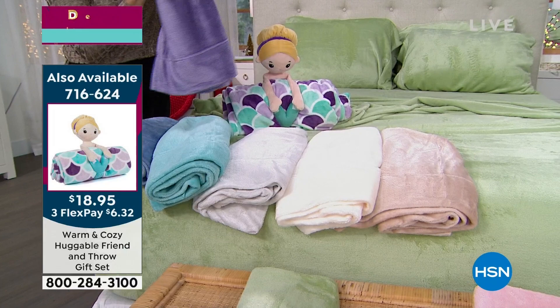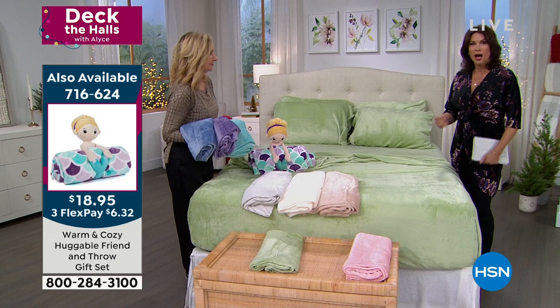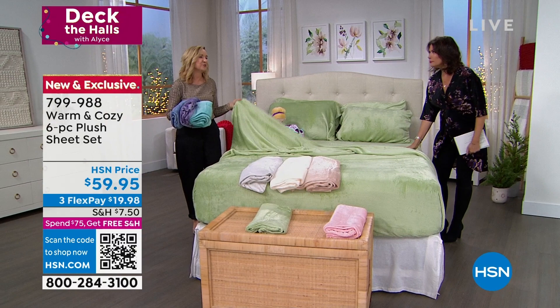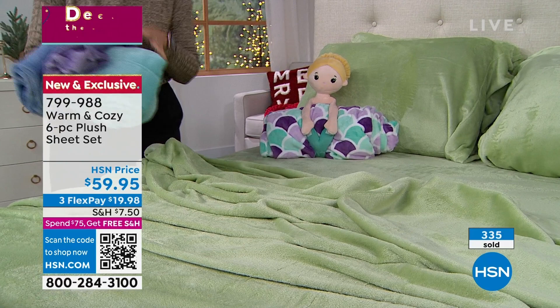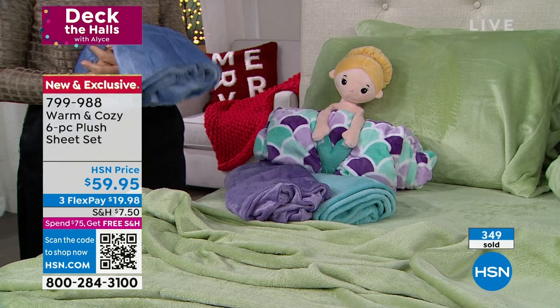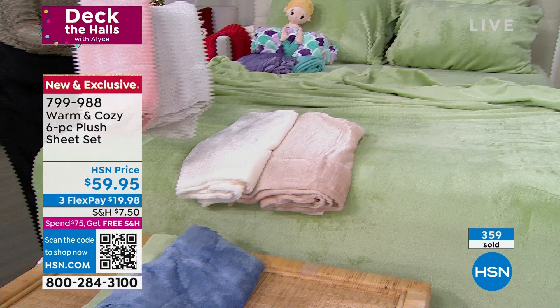It is my all-time favorite sheet that I've ever offered. I've offered thousand count Egyptian cotton — I've done it all. But these, there is something about them that you get in them and it is really truly the definition of cozy, but not hot and not heavy. I think the worst thing is climbing into a cold, icy bed at the end of a long day — that's not cozy like this. We started with 2000 of these. These will make a couple of presentations and then they will be gone.